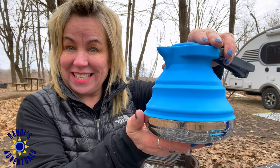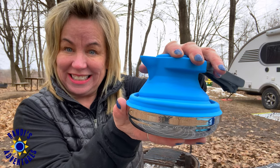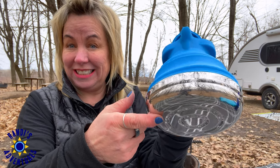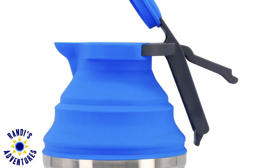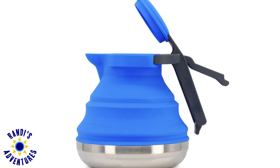Up next is a 42-ounce collapsible kettle. Look at how small this gets. This kettle has a stainless steel base, and heating liquids such as water, coffee, and soups is easy with the wide-mouth top. The handle has a built-in lock mechanism. This is a great kitchen gadget that doesn't take up a lot of space.